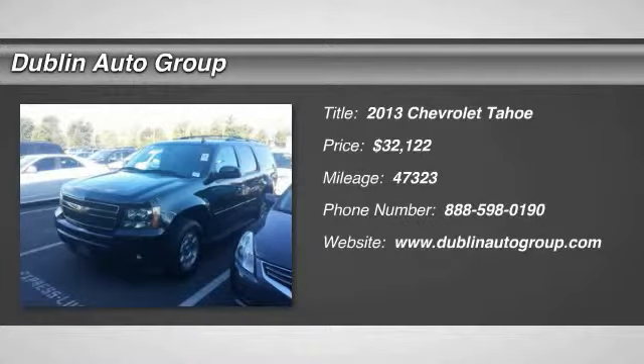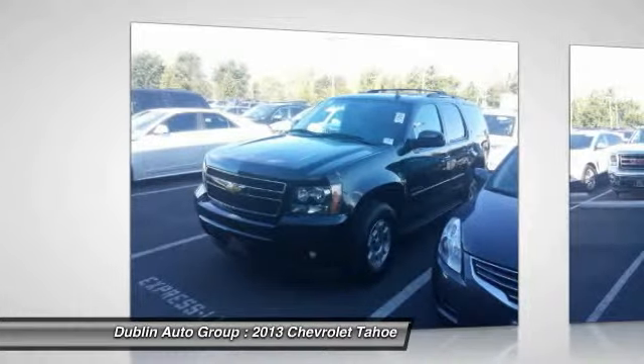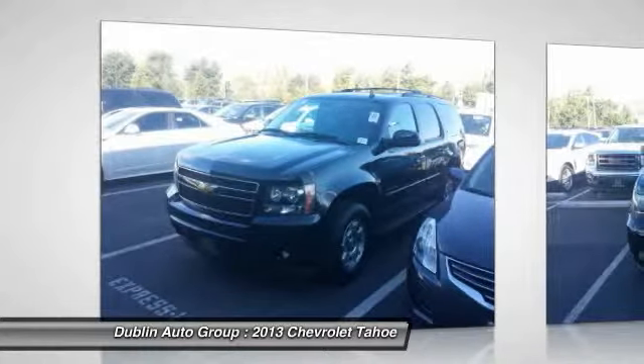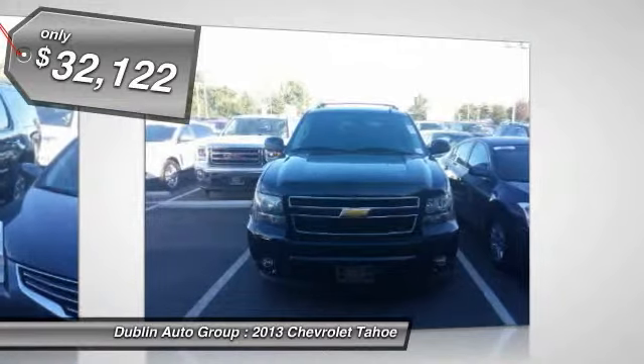The 2013 Chevy Tahoe. Tahoe has been the best-selling sports utility vehicle, accounting annually for more than 25% of all full-size SUV registrations in the United States, and it's priced below $35,000.